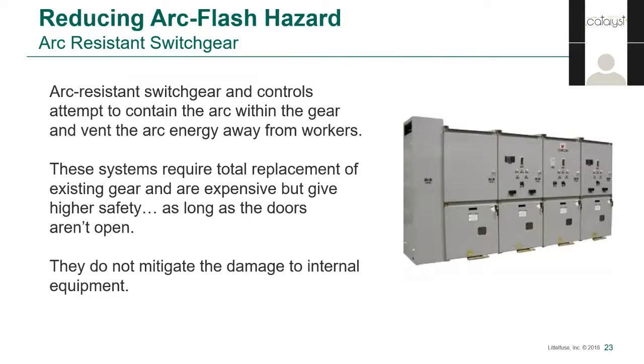Another form of arc flash mitigation that's in vogue is arc-resistant switchgear. It acts as a permanent layer of very effective PPE, redirecting the arc flash and blast energy up and out and away from the workers. This type of gear is expensive on its own, and even more so once you factor in retrofitting a building to vent the arc. Since the arc is contained inside the equipment, the equipment damage can be catastrophic, but of course that is secondary to human life. If a door is open during an arc flash, then the additional protection of arc-resistant gear is neutralized. So we're back to time.